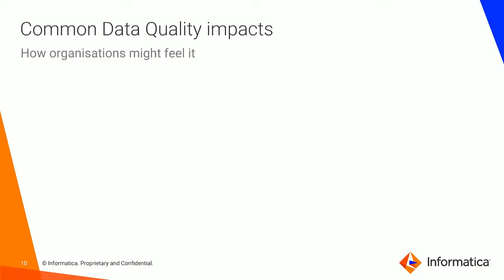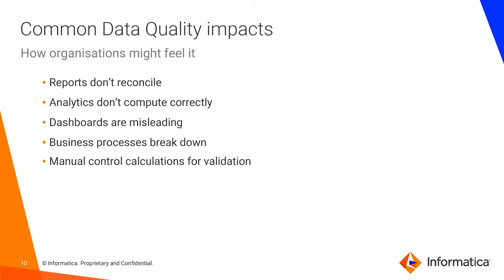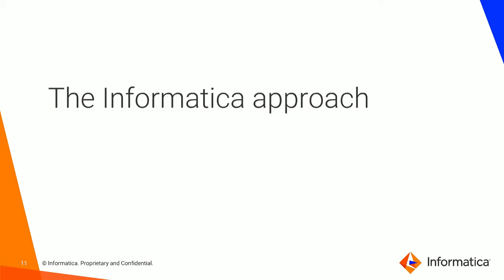How do organizations actually feel data quality? There are some common expressions: our reports don't reconcile, or the analytics don't compute correctly, our dashboards are misleading, our business processes are breaking down, or we're having to implement manual controls. All of these things are data quality impacts. It's about understanding what people are talking about, how they describe things, and being able to translate that into how we can help organizations fix these issues.